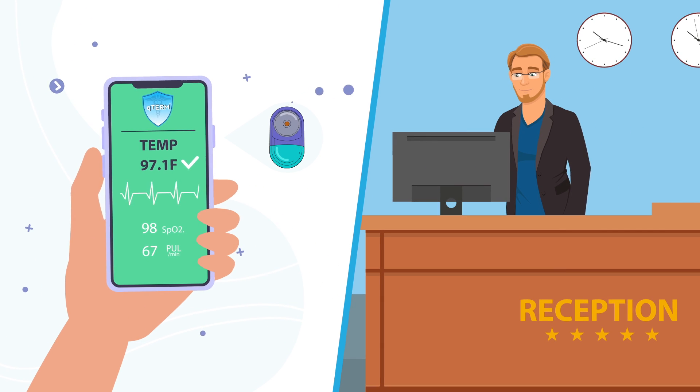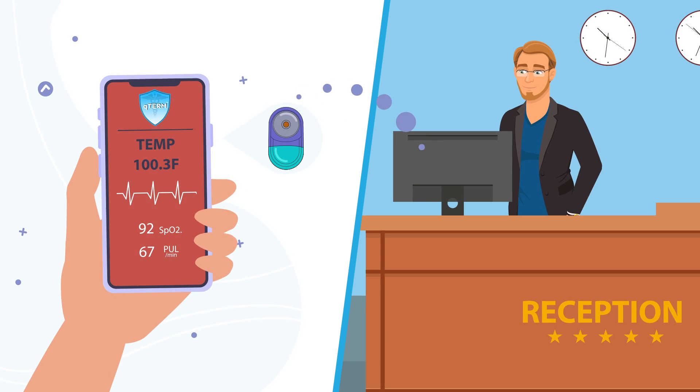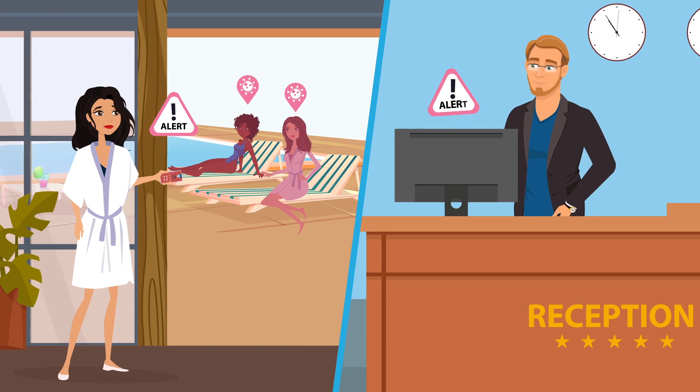Qterm wirelessly registers guests' vital information in the hotel's database to alert for possible illness in the premises. If the reading is of concern, the guest and the hotel management will receive a timely alert notification.